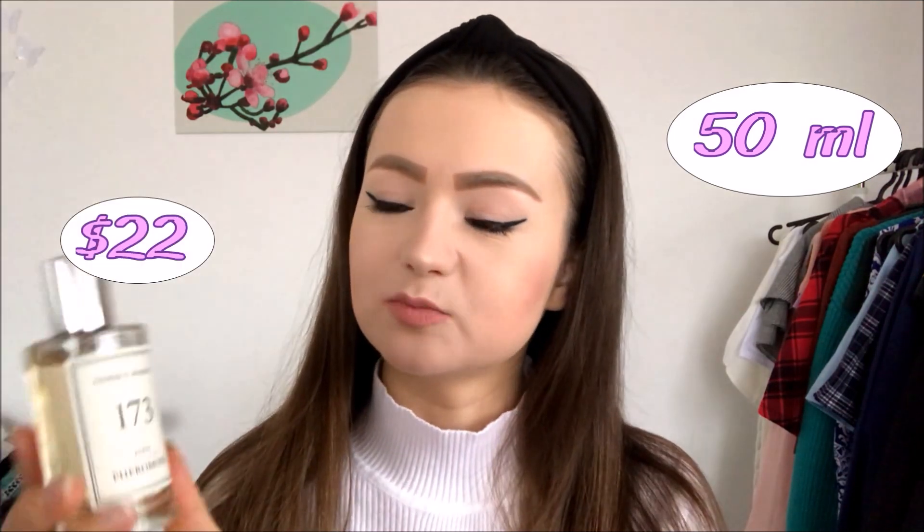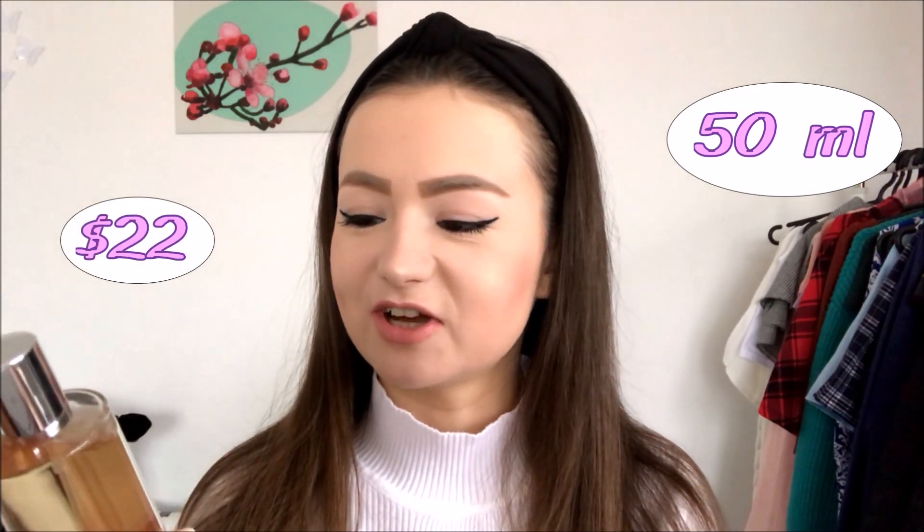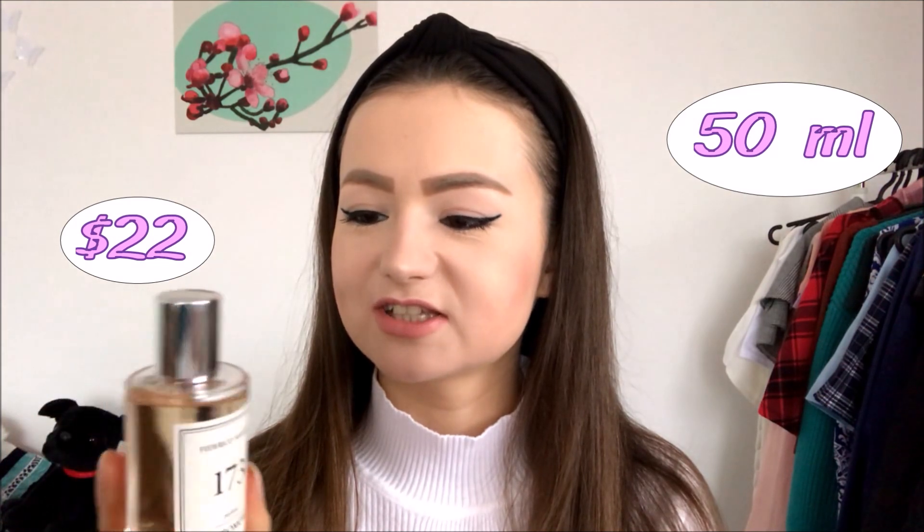This bottle contains 50 milliliters and costs around 22 dollars. I actually received it as a present so I didn't pay for it. I'm super satisfied with the way this bottle looks — it's super simple but I really like it.